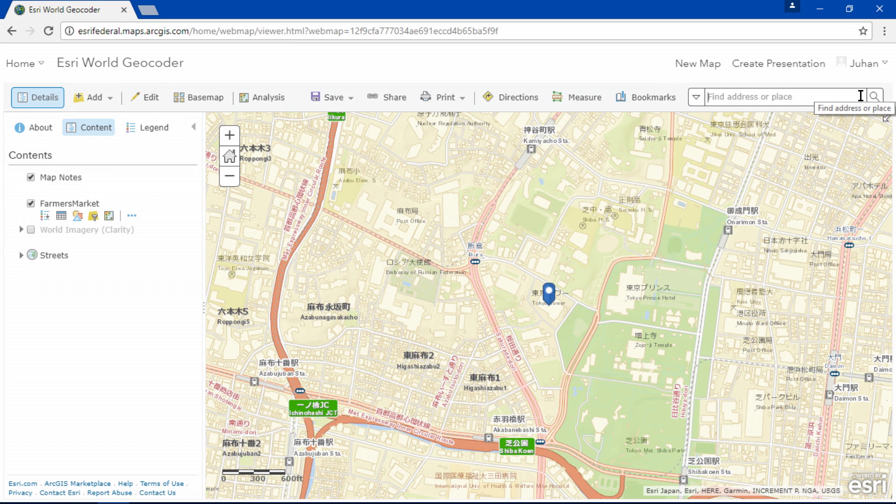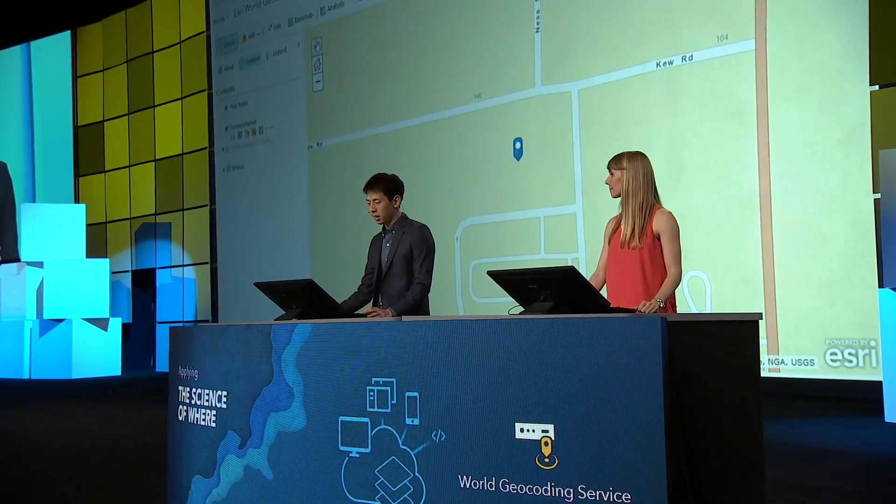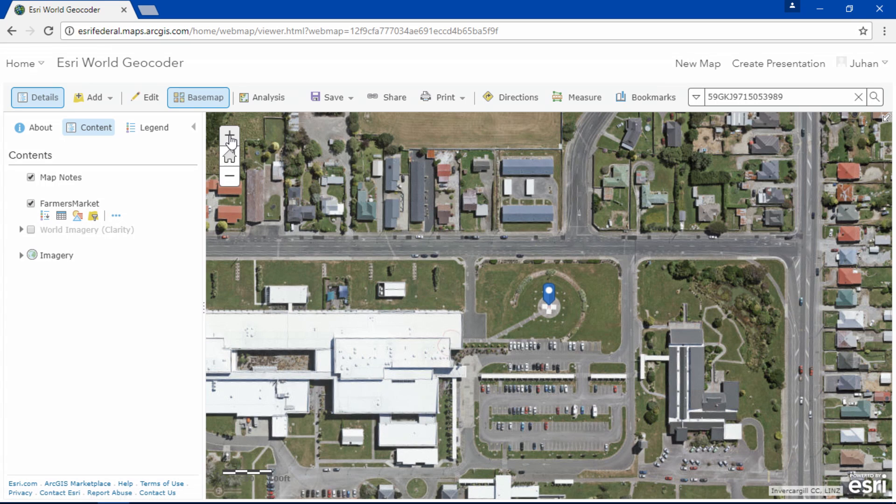The geocoder now also supports military grid reference system, US national grid, and degrees, minutes, and seconds. Users can now mark a location with higher accuracy by using a 15-digit MGRS coordinate, like this example of a helipad in New Zealand.